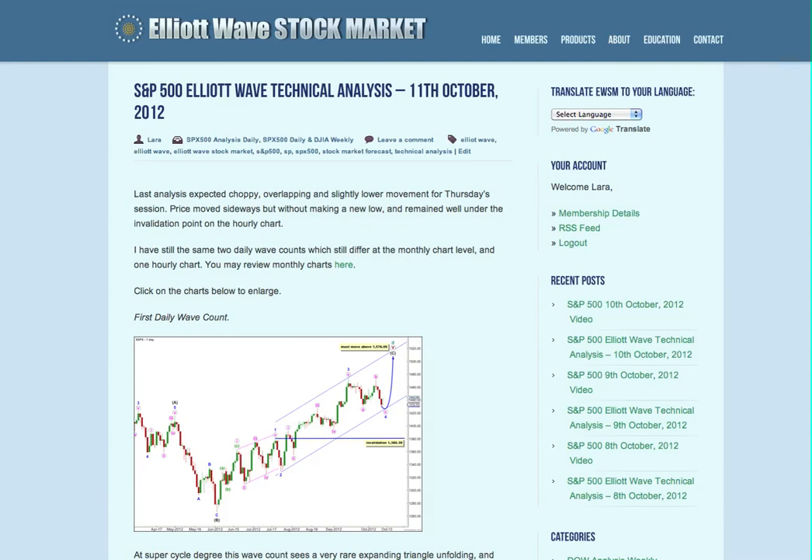I was expecting a fourth wave correction — it moved a bit deeper than expected and took most of the session. The last fifth wave down to end that C wave has begun. I expect we'll see a bit more downwards movement tomorrow to complete a five-wave impulse for C pink, and then we should expect a trend change and upwards movement. That's all for me today with your S&P analysis, and I hope that members are having an awesome day.